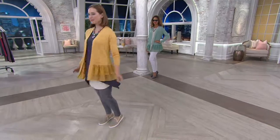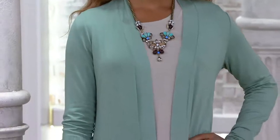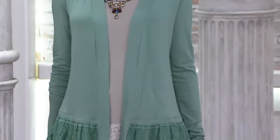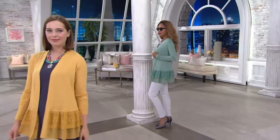Your item number is A273330. Wow, that looks really good with the necklace. If you picked up one of those tanks just a second ago, this is the perfect top to go under this cardigan. That's how I was wearing it earlier before I wanted to do the lace on lace.